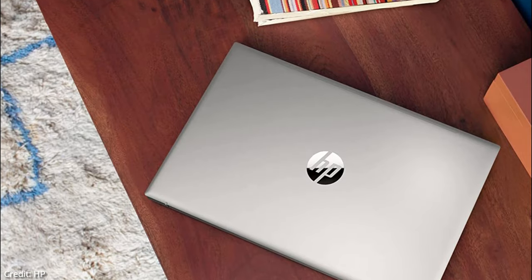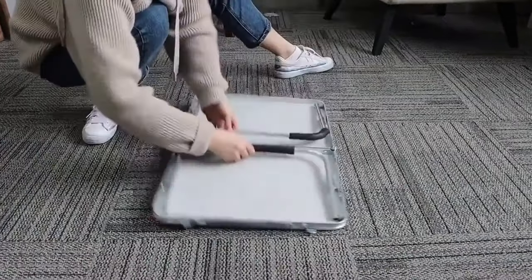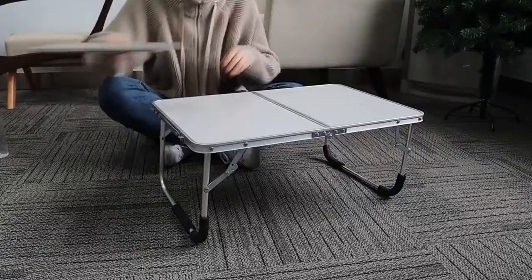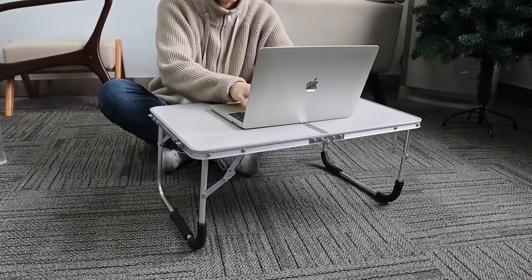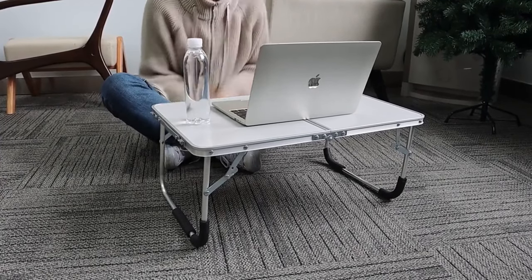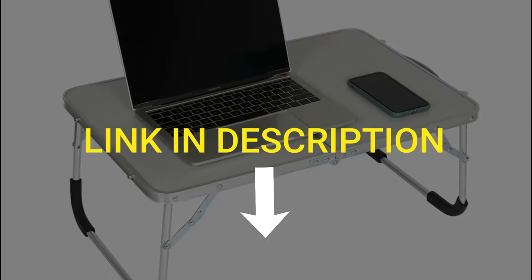Let me tell you about this fantastic super portable laptop desk, which you can use while sitting on your bed, sofa, camping, or simply working from home. This multi-purpose portable desk can be used as a serving table, laptop table, game table, outdoor dining table, snacks tray, and much more. It can also be used as a portable mini picnic stand, perfect for picnics, beaches, parties, fishing, camping, and more. Use the link in the description to check out this desk now.